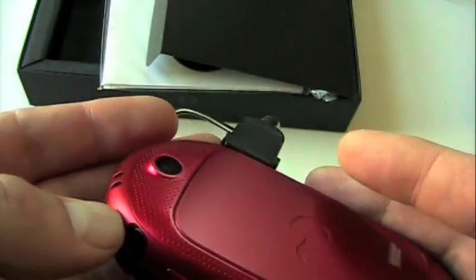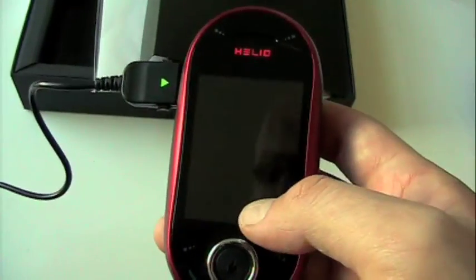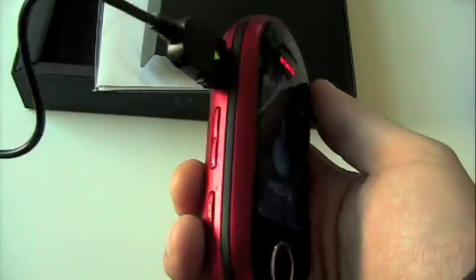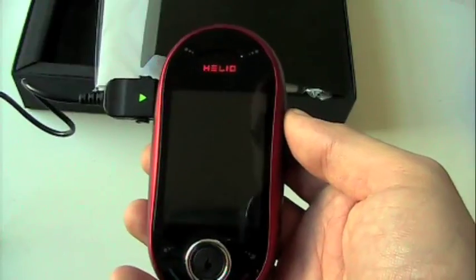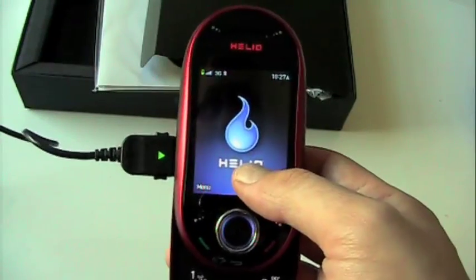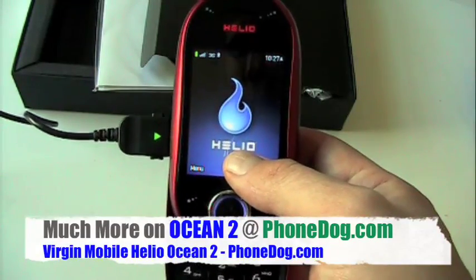The addition of the 3.5mm headphone jack is a nice touch for all the music stuff this one can do. We'll be back and do a lot more on this phone. Very curious to see how it stacks up against the original Ocean — what they're offering now that it's on Virgin, and if there are any significant refinements beyond just the red shell and the headphone jack. So there you go — first look at the Ocean 2, from Helio, now under the auspices of Virgin Mobile. Much more on this device over on PhoneDog.com.